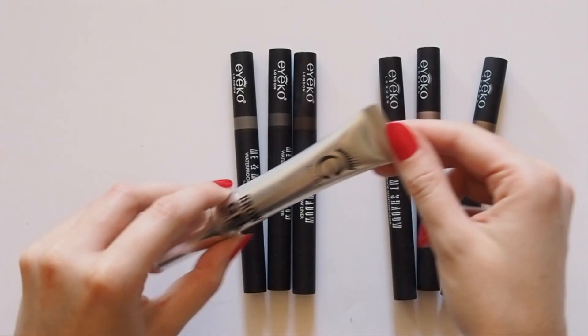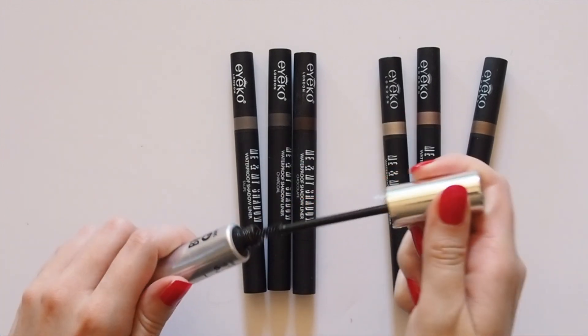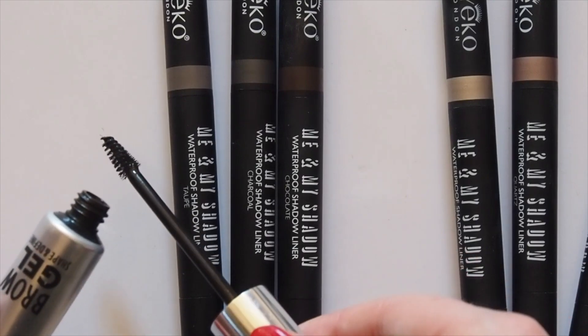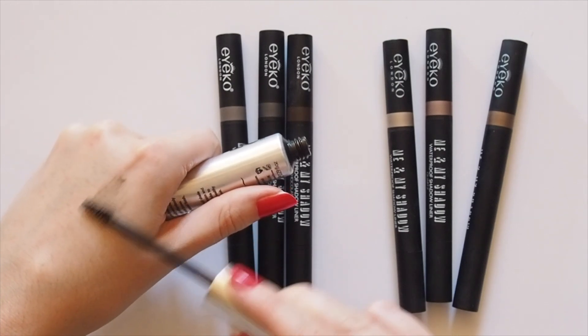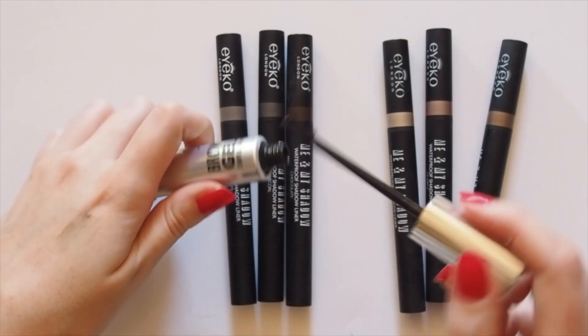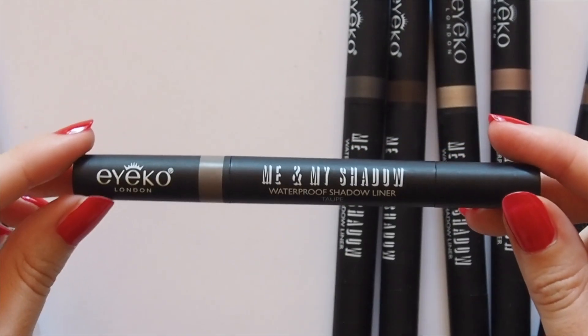Ico was a brand Alexa got me onto many years ago. Their brow gel was one of my favourites for years before Glossier Boy Brow took over. It's a light gel texture with the slightest sheer brown tint and a bigger brush compared to Glossier's pint-sized, creamy, pigmented option. Alexa then partnered with Ico for two collections back in 2013 and 2014.